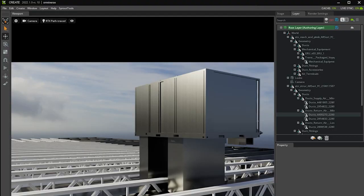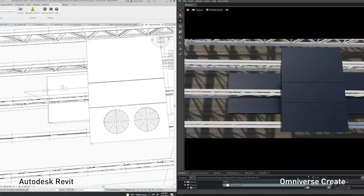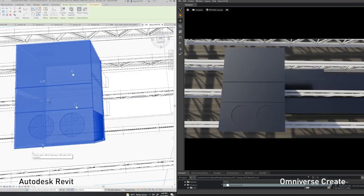In Omniverse, we are uniquely able to aggregate datasets from many different CAD applications and visualize these massive models in full fidelity realism, enabled by Omniverse's RTX accelerated ray tracing, materials, and physics.